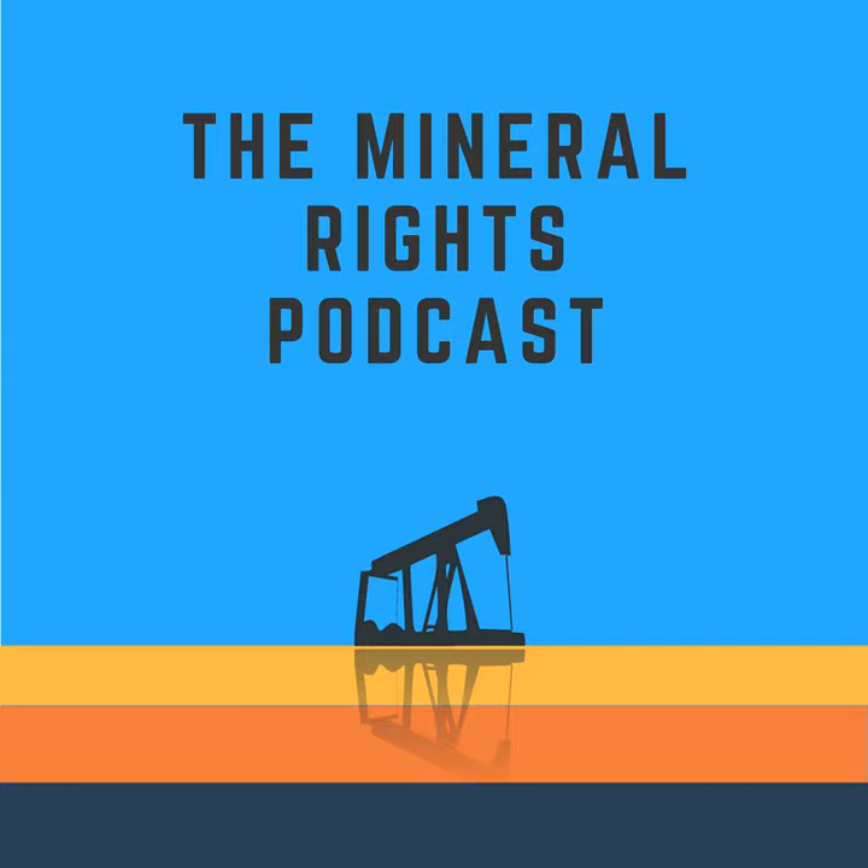Are you ready to make the most of your oil and gas mineral rights? Welcome to the Mineral Rights Podcast. Get the knowledge and resources you need to manage your minerals and royalties. Hello and welcome to the Mineral Rights Podcast. I'm your host Matt Sands, and I'm here to help you make the most of your mineral rights and royalties.